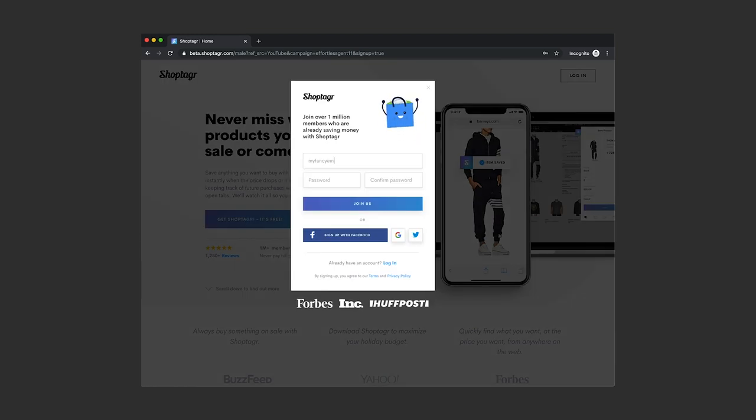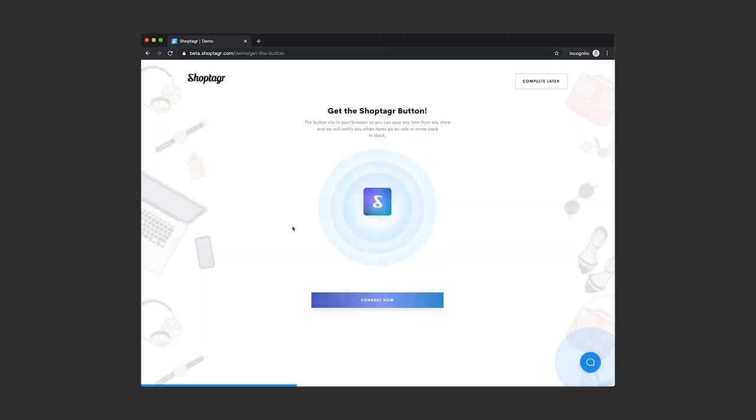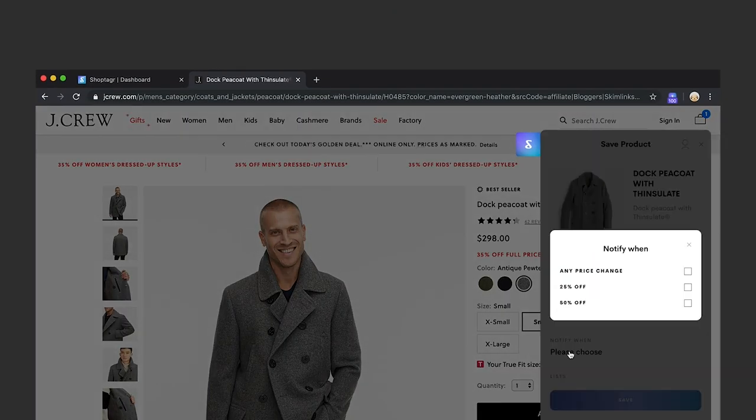How do you get ShopTagger on your browser? It's super simple. First, click on the link below in the description box and it's going to take you directly to the signup page. Just type your name and your email address and boom, you have a ShopTagger account. Then all you do is download the extension on your browser — simply follow the directions on the page after you sign up, and that's it. You're ready to start shopping and adding stuff to your ShopTagger dashboard.